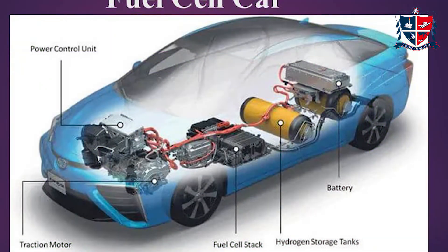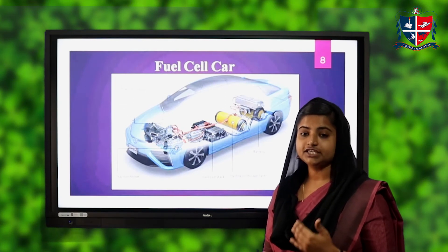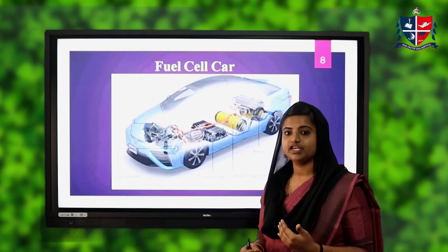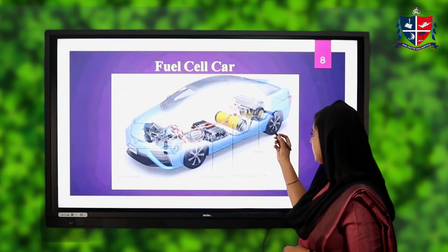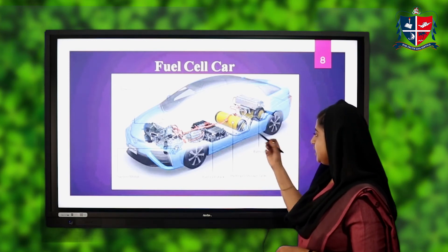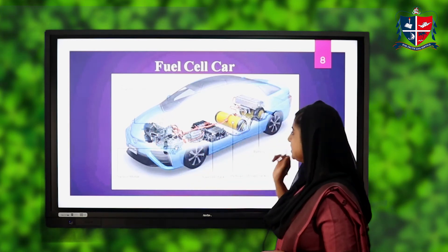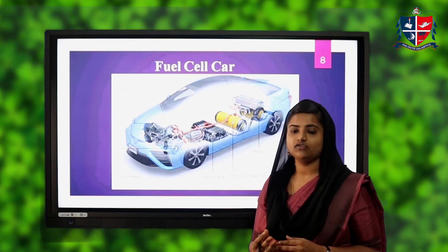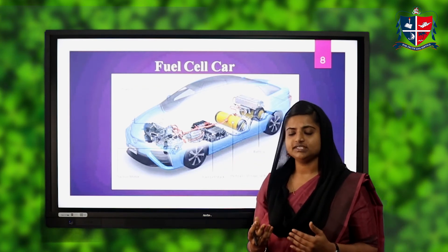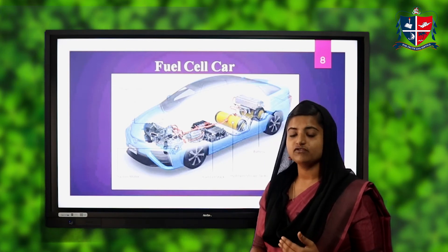This is a fuel cell car — a car which operates on hydrogen fuel cells. Instead of petrol and diesel, we can use hydrogen as a fuel. It consists of a hydrogen storage tank, a fuel cell stack, a traction motor, a power control unit, and a battery. A fuel cell stack is simply a collection of fuel cells connected in series.